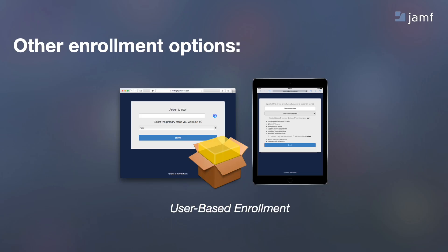Zero-touch deployment is great, but if you have an environment that doesn't support that workflow, then there are other methods of enrolling devices. There are traditional image workflows, although these come with their own caveats alongside Apple's newest hardware and software. Or there is user-based enrollment, where you navigate to a unique enrollment URL to complete that process.